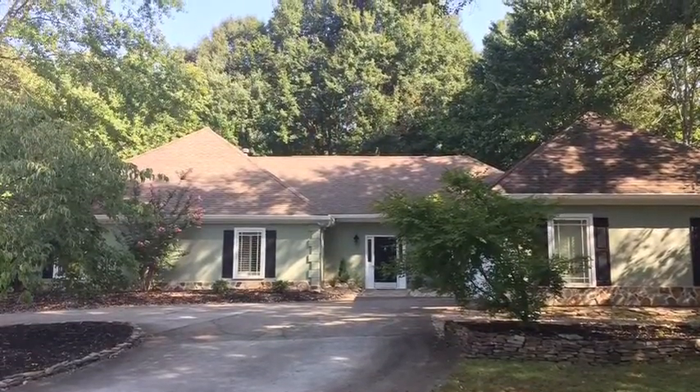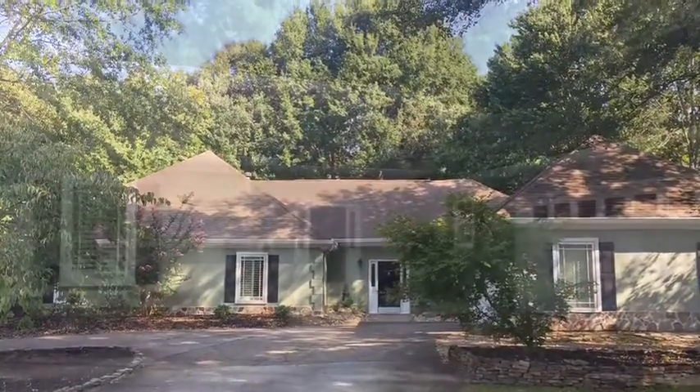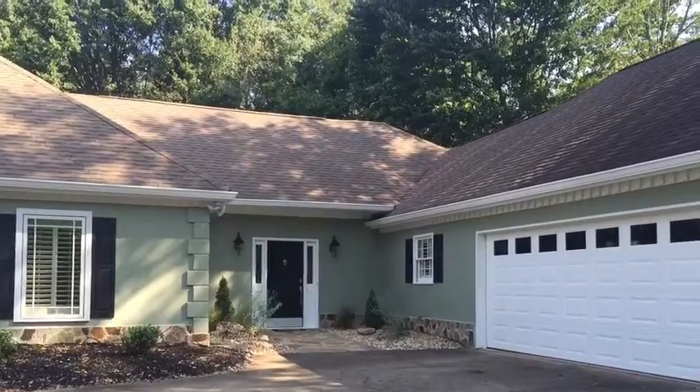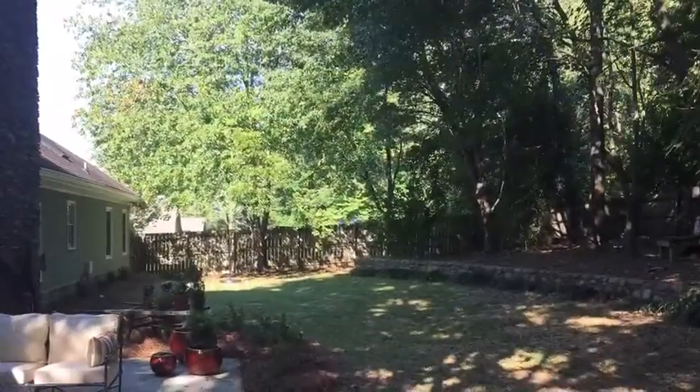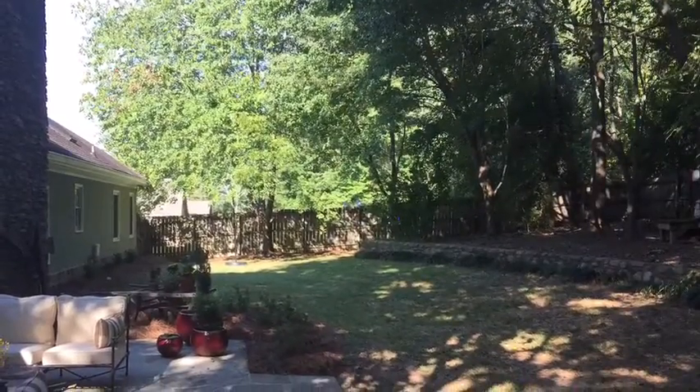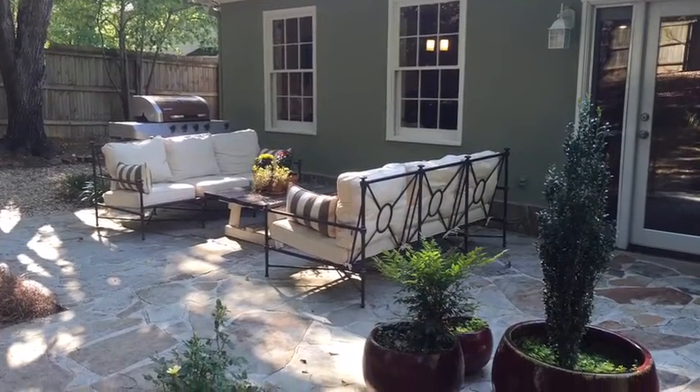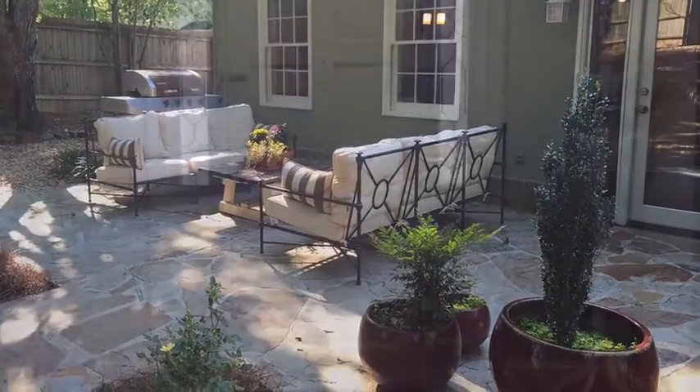Welcome to 4016 Dover Avenue in Alpharetta, Georgia. This immaculate single story is truly a stepless ranch. It's situated on almost half of an acre, and as you can see it's a nice level, flat, usable backyard with a lovely flagstone patio.